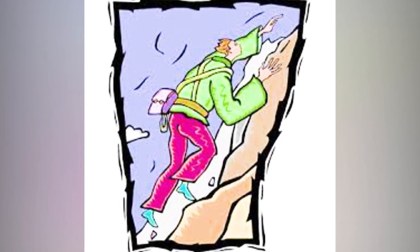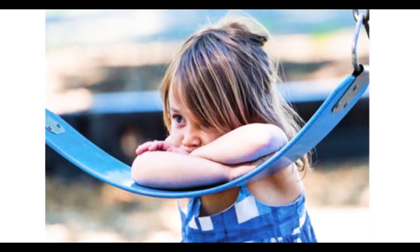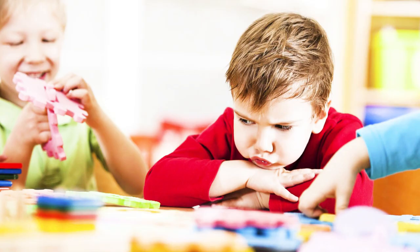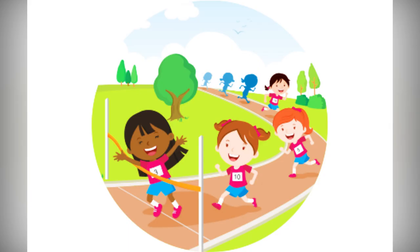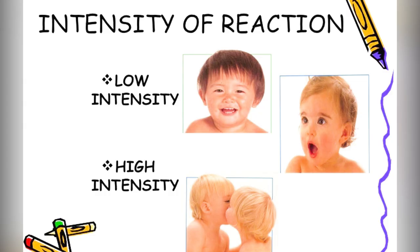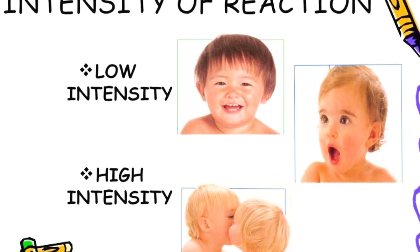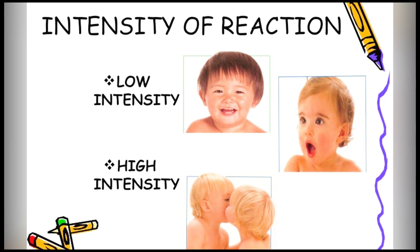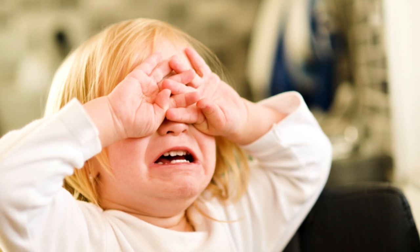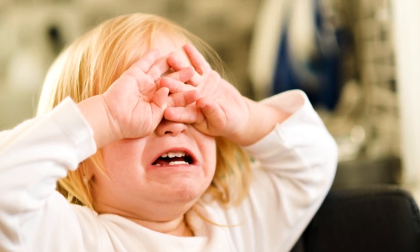We also look at persistence. Some children, when trying something and faced with trouble, give up or start throwing tantrums, while others push through to get the work done. And lastly, we look at how intensely they respond to stimuli. Some children actually scream out of joy when there's something exciting around them, and when there's something disturbing, they throw tantrums. These are the nine behavioral traits outlined by Alexander Thomas and Stella Chess.